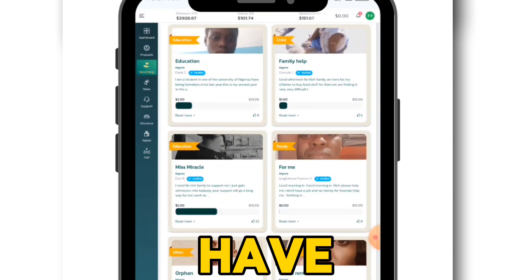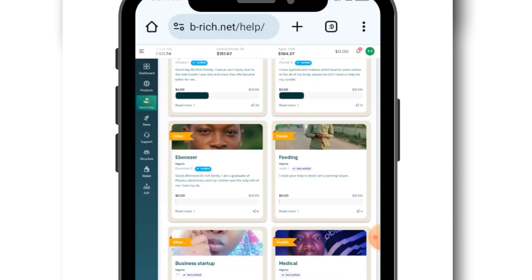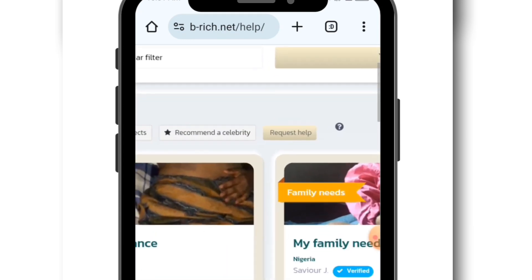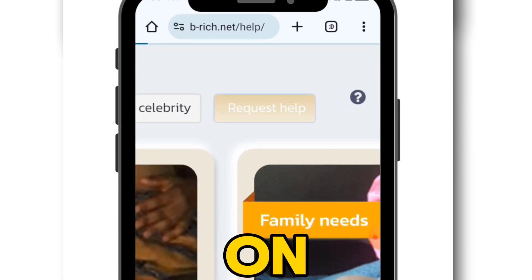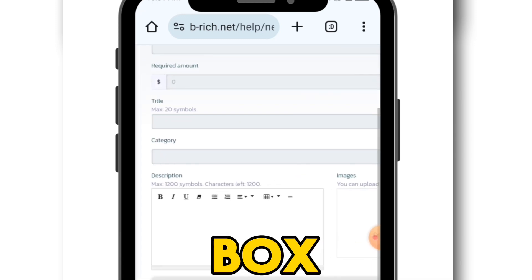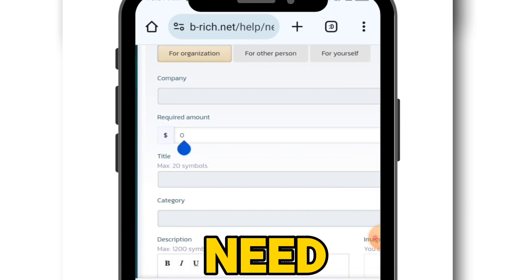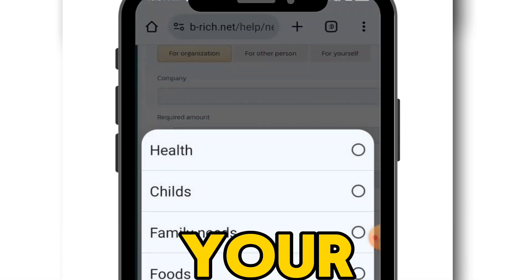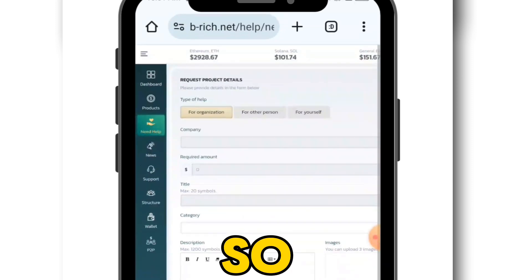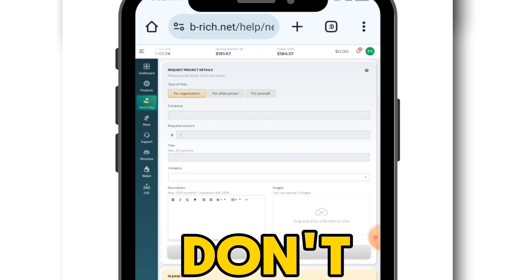You can see other people here with physical challenges who are requesting help on this platform. Click on 'Request Help' at the top. Write down your problem, your challenge, the amount you need, your company's name, and the category — whether it's health, family needs, food, education, or others. At the end of every month they select about 50 people to help, so if you don't have money you can request for help.